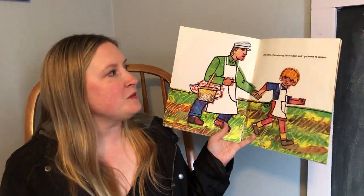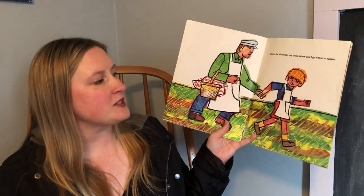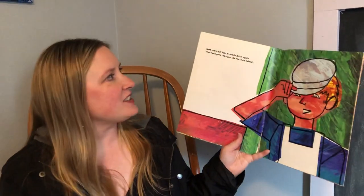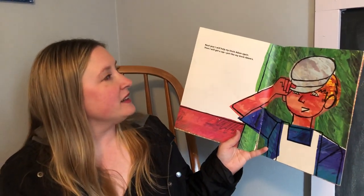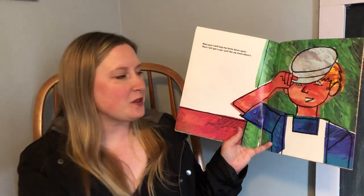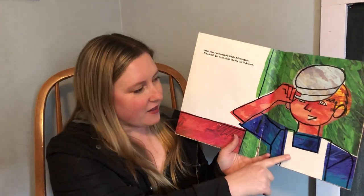Late in the afternoon my Uncle Adam and I go home for supper — they're holding hands. Next year I will help my Uncle Adam again. Then I will get a cap just like my Uncle Adam. So first he wanted to get an apron like his Uncle Adam and now he wants to get a hat just like his.